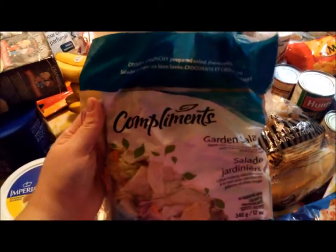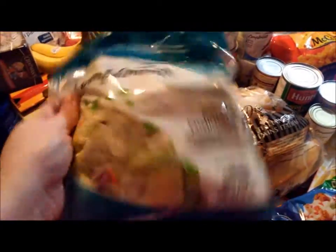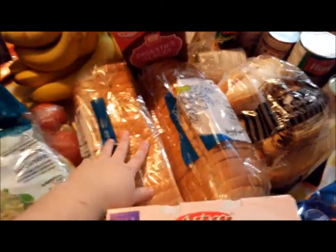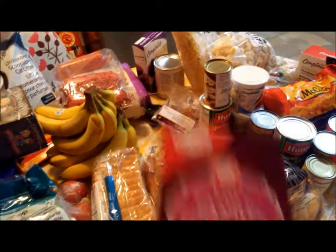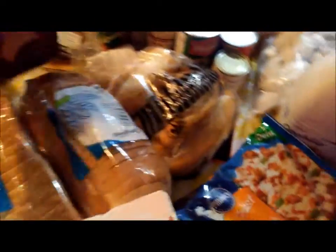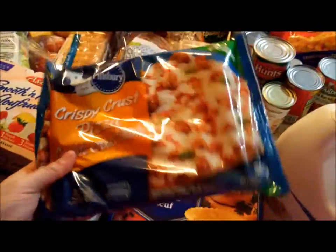We picked up a store-brand garden salad — just a bag of salad — it was on sale so we thought we should grab it. We got two loaves of bread. These are my favorite cookies and they were on sale, so I got them — they're the Peek Freans Family Digestive, just the plain digestive and then the back side has chocolate.